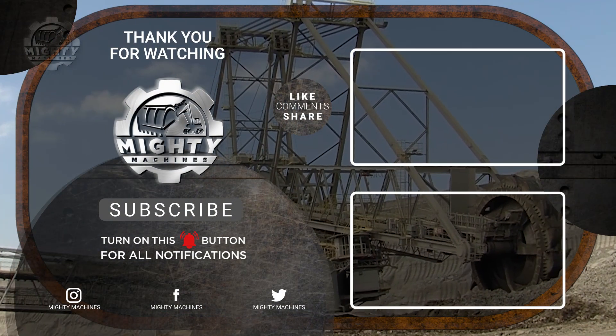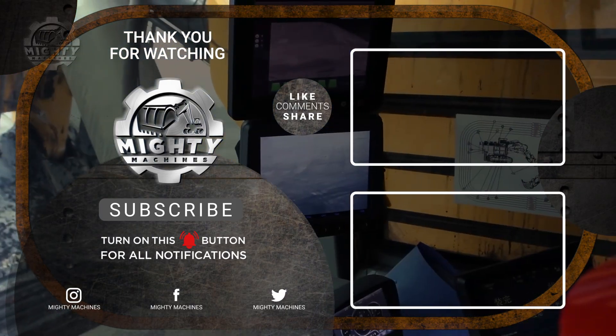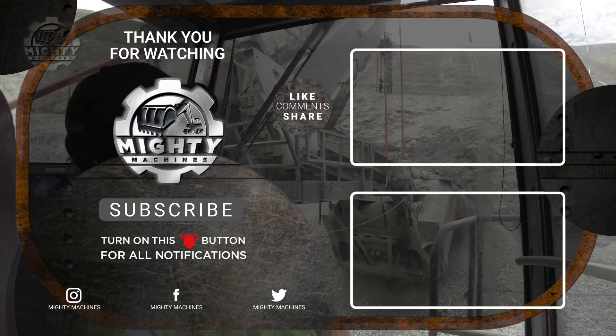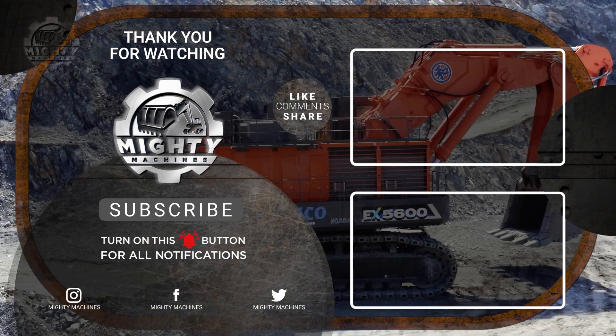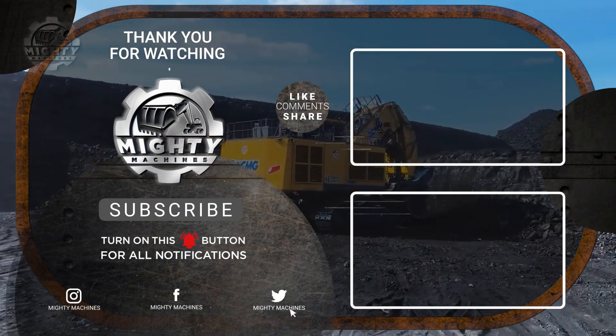From golden harvests to earth-shaking power, these machines prove that progress is built on steel, precision, and relentless engineering. If raw power and extreme machinery fuel your passion, stay with Mighty Machine, where giants never rest and the impossible is always put to work.